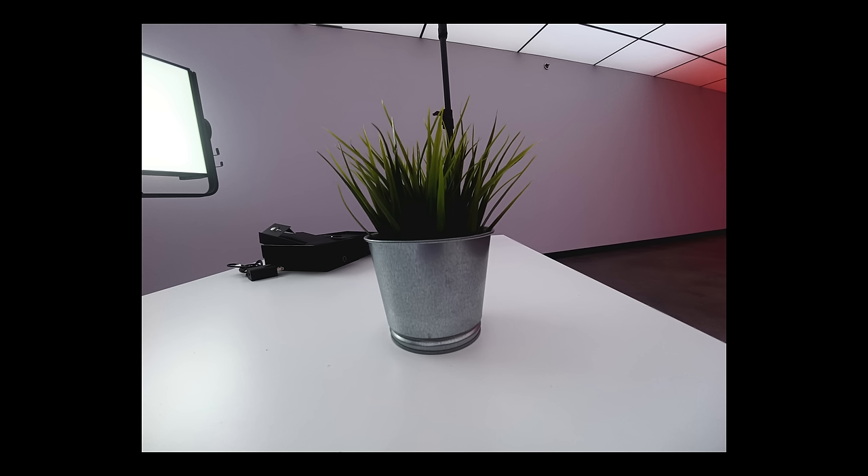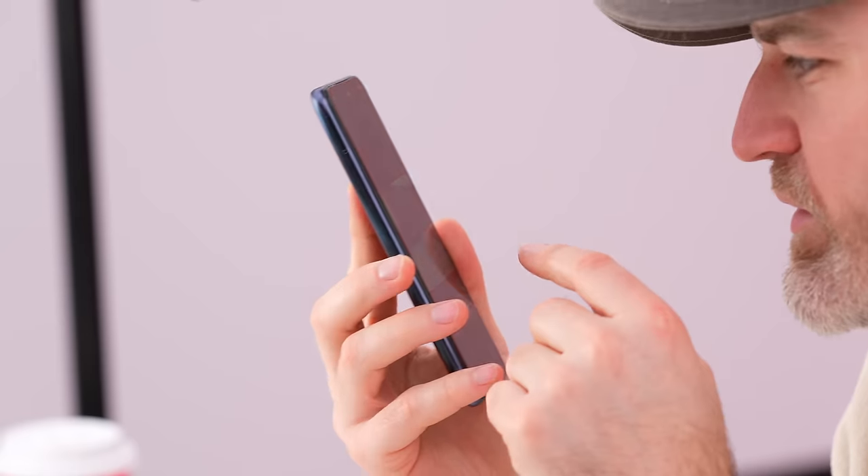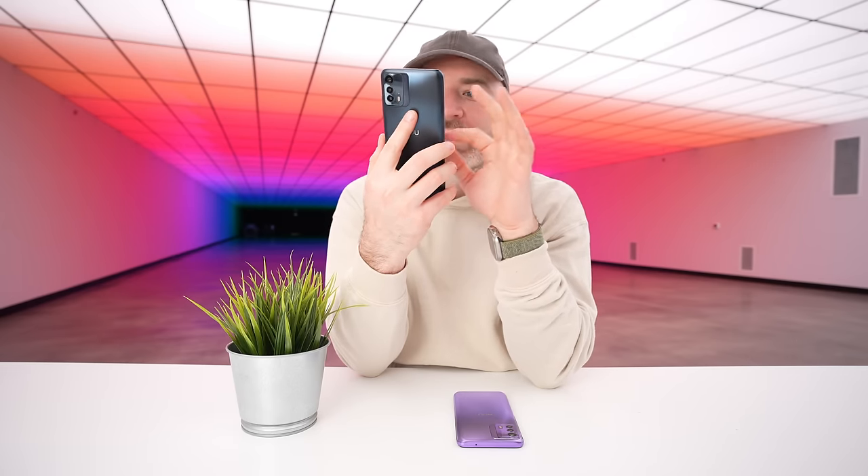The ultra-wide camera is not on the same caliber as the main cam. It'll give you a little extra versatility, but you're going to want to shoot primarily on that main camera.